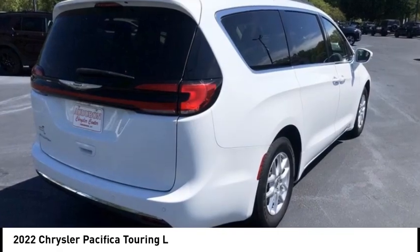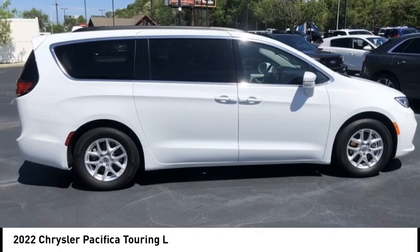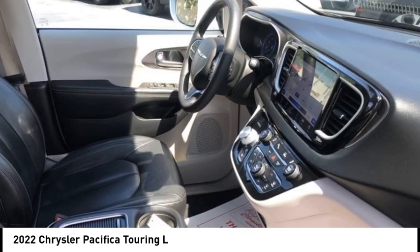spacious cabin that leaves room for your family to grow. This vehicle has less than 65,000 miles. This beauty is sure to make you the talk of the neighborhood, so call or drop in for a test drive today.